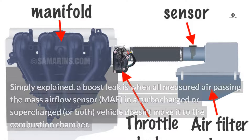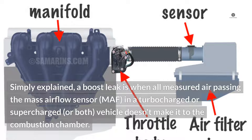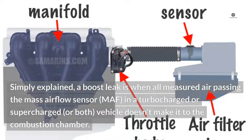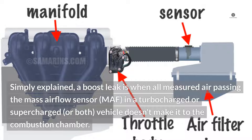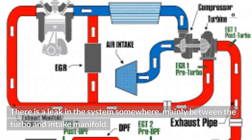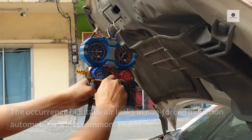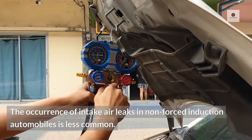What is a boost leak? Simply explained, a boost leak is when all measured air passing the mass airflow sensor (MAF) in a turbocharged, supercharged, or both vehicle doesn't make it to the combustion chamber. There is a leak in the system somewhere, mainly between the turbo and intake manifold. The occurrence of intake air leaks in non-forced induction automobiles is less common.